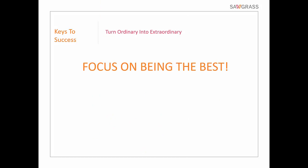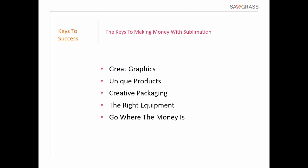Focus on being the best. What does that mean? That means great graphics, unique products, creative packaging, the right equipment, and go where the money is. Once you're looking at the bed and breakfast marketplace or whatever, that's where the money is — go there. If it's out of town, go there. Don't limit yourself to your neighborhood — I see people do that too often. That's why it's important to really choose a certain market, start local and then just keep branching out. If you need to travel, I've done that plenty of times — go do it. That's what's going to get you the sale.